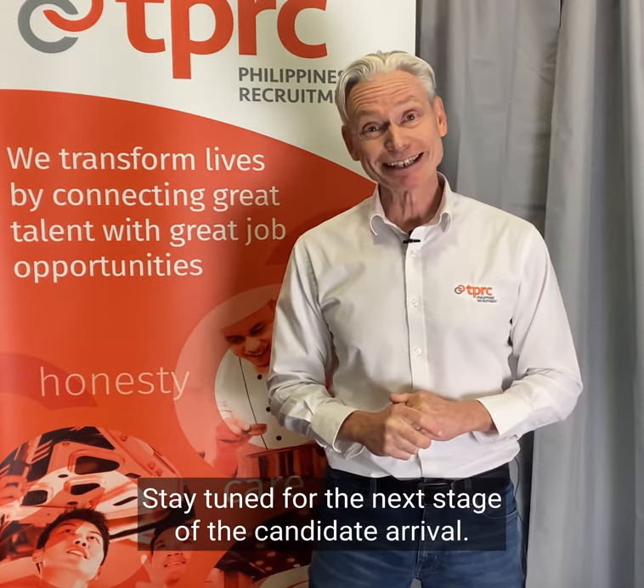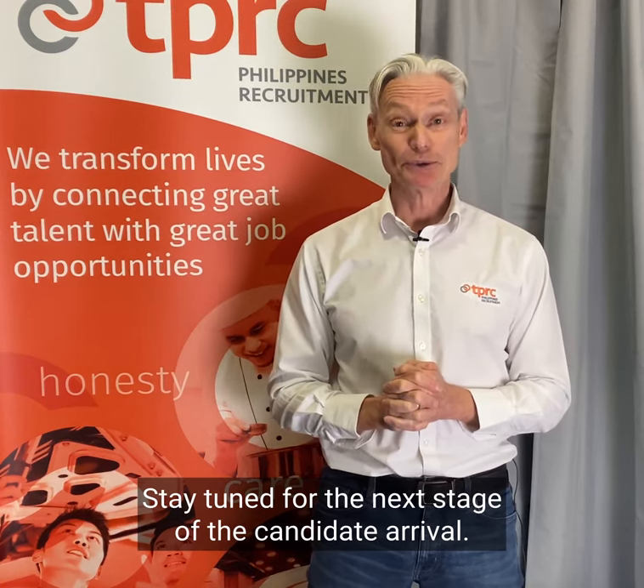Stay tuned for the next stage of the candidate arrival. Cheers.